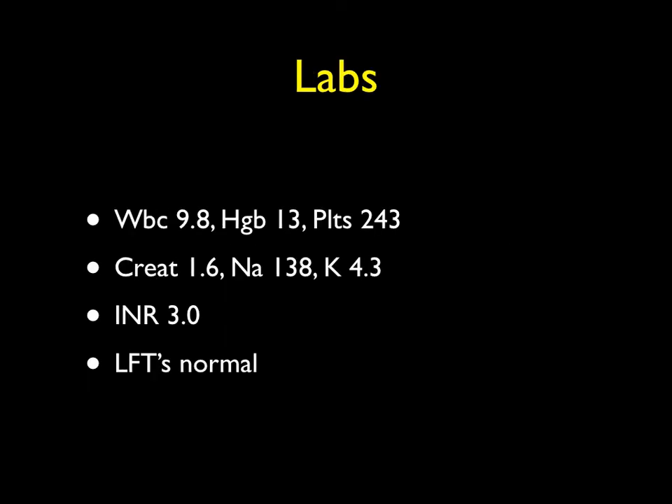His lab work showed normal CBC, a creatinine that was elevated at 1.6, and an INR that was 3.0, consistent with his chronic Coumadin use, as LFTs were normal.